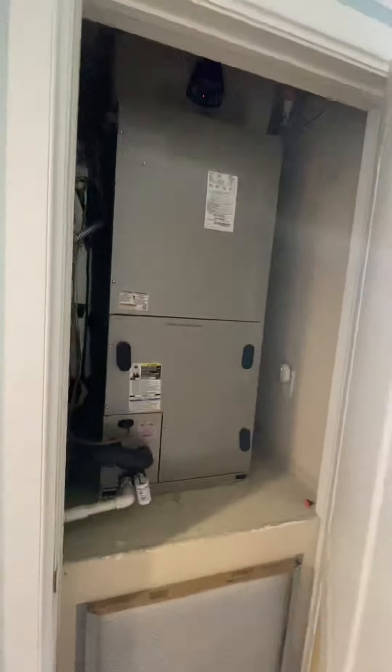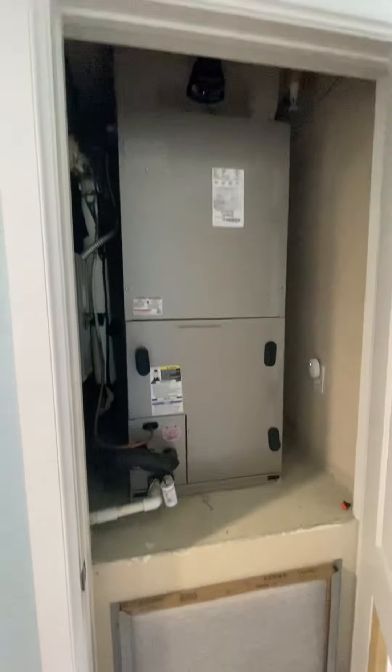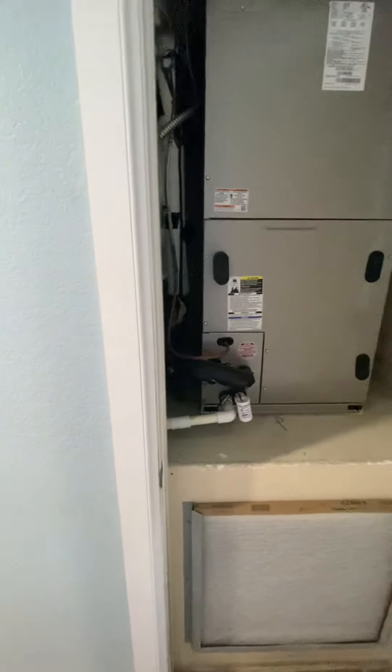AC closet here — updated, and it's got the float switch.